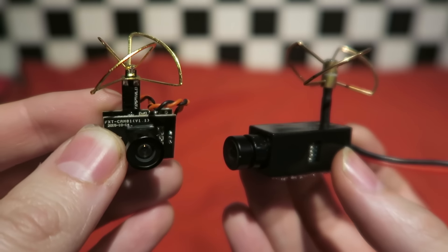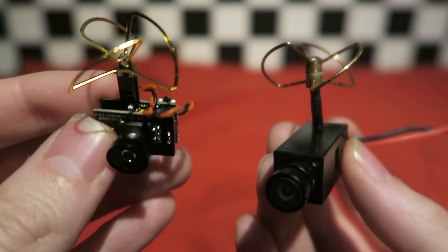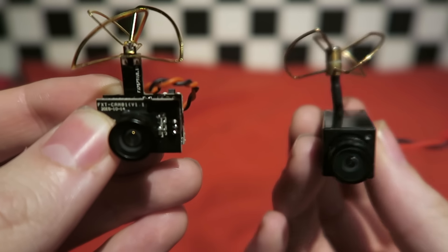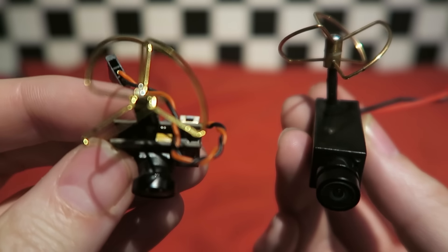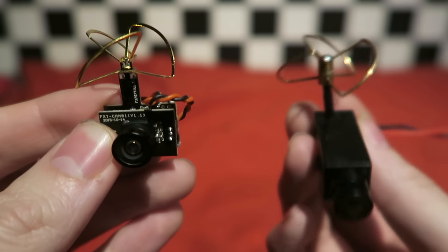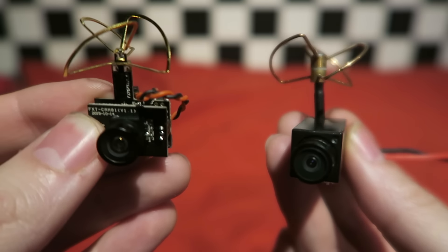The TE93 is also available with left-hand polarization. The TE93 has 32 channels, whereas the Hyperion has the full 40 race-band channels. The video format of the TE93 is PAL, whereas the Hyperion is NTSC. The TE93 is heavier at 10 grams, whereas the Hyperion is 4.5 grams. The Hyperion comes with no protective case, whereas the TE93 does. They both claim a range of 100m. The Hyperion is $55 and the TE93 is $54, so they are about the same price.